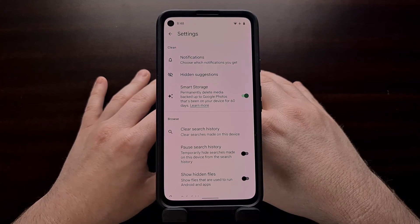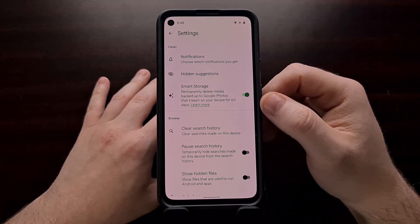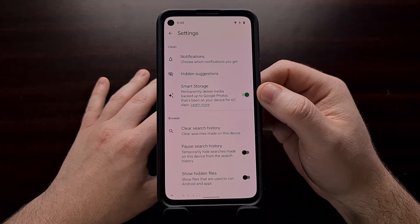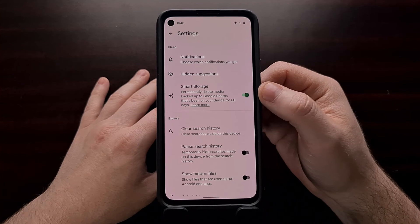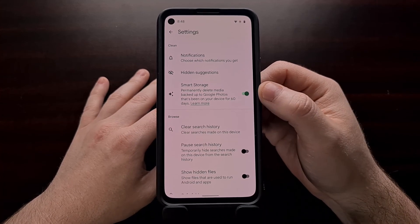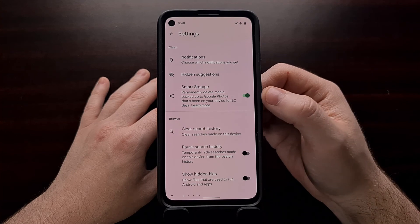So if you have a Pixel smartphone and you would like to check this feature out, go ahead and open up the Files application, dive into the settings area, and enable this toggle to see if it does a good job at maintaining and managing your storage space.